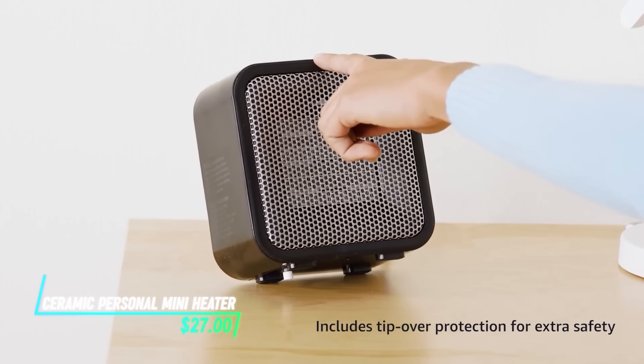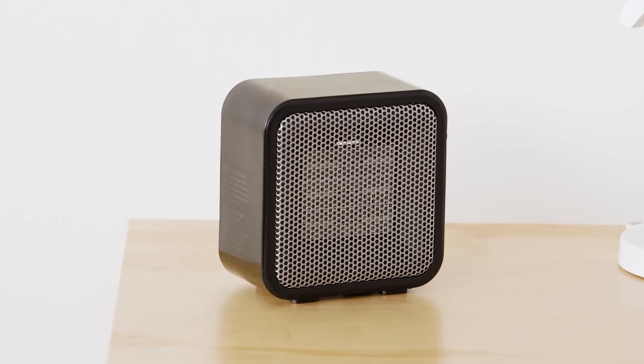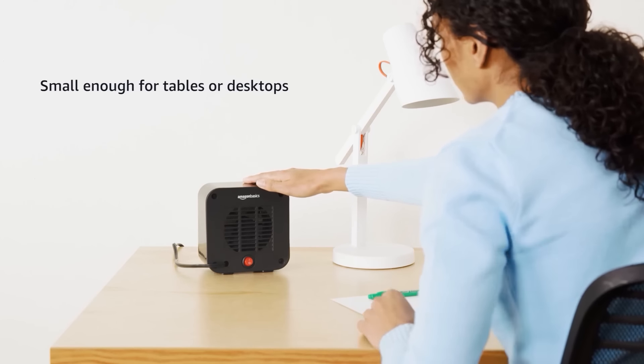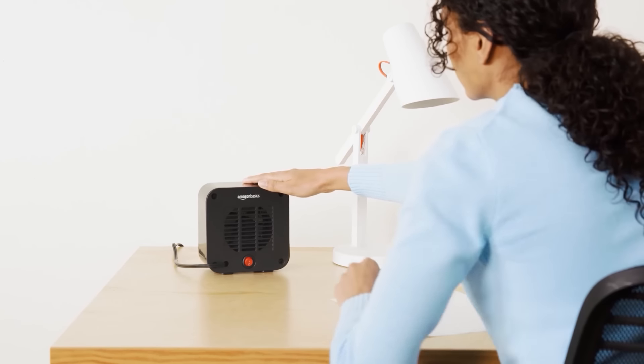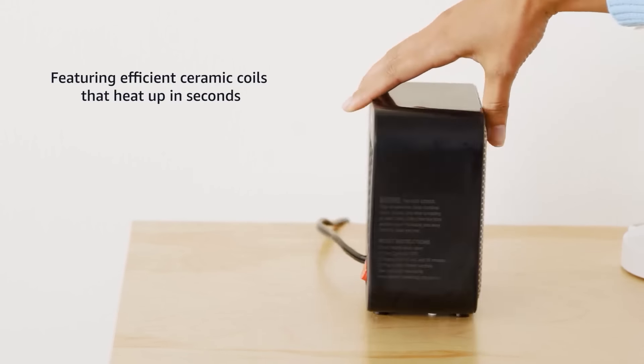This ceramic personal mini heater quickly warms up small spaces using ceramic heating elements. It operates by converting electrical energy into heat through the ceramic plates inside the unit, which heat up quickly and efficiently, providing warmth to your immediate surroundings.